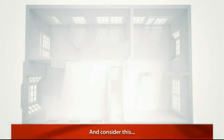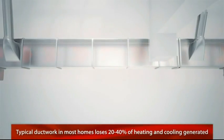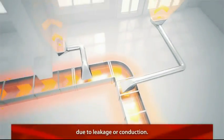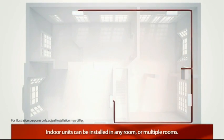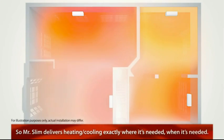In addition, Mr. Slim solves another common problem. The typical duct work in most homes loses 20 to 40 percent of the heating and cooling generated due to leakage or conduction. But with Mr. Slim's ductless technology, indoor units can be installed in practically any single room or in multiple rooms — the perfect solution to deliver heating or cooling exactly where it's needed, when it's needed.